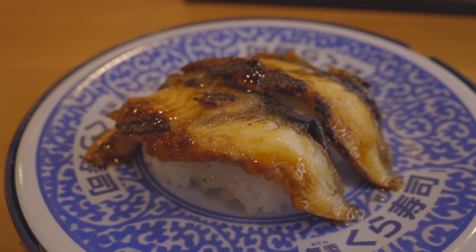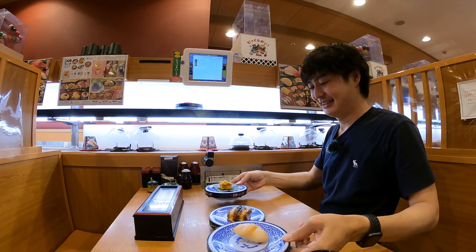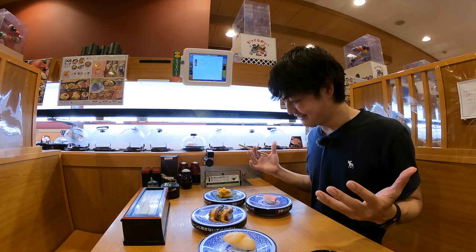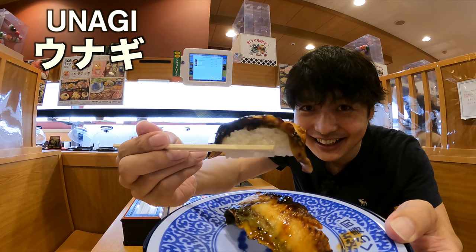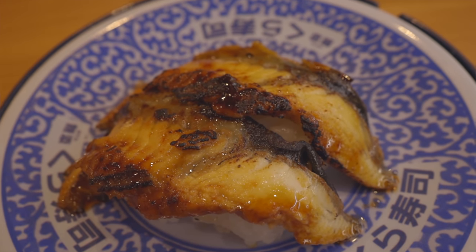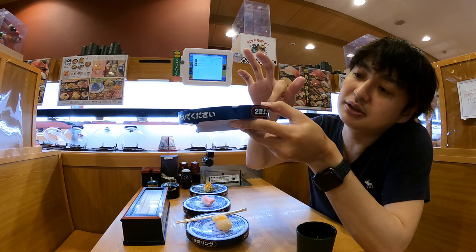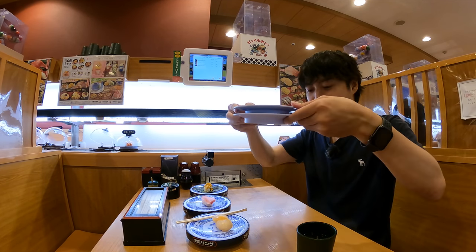Here is the first one — seared eel. Smells so good. Even before I started, three more dishes have already arrived. Let me start with the sea eel. By the way, sea eel in Japanese is unagi. Itadakimasu. It's really sweet and soft, and at the same time I can smell a really good charcoal flavor. Loving it. For 200 Japanese yen, it's a pretty good deal. Actually, this looks like one dish but there are two pieces inside — altogether 200 Japanese yen. That was good.